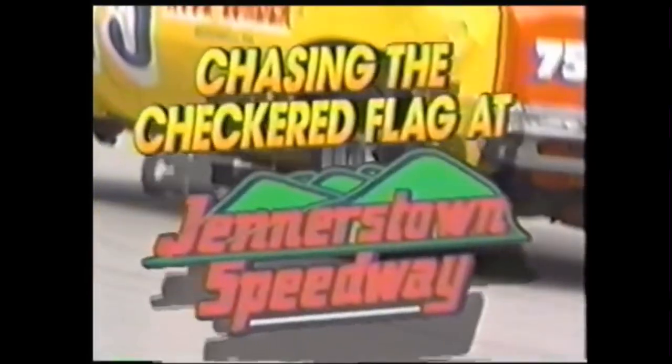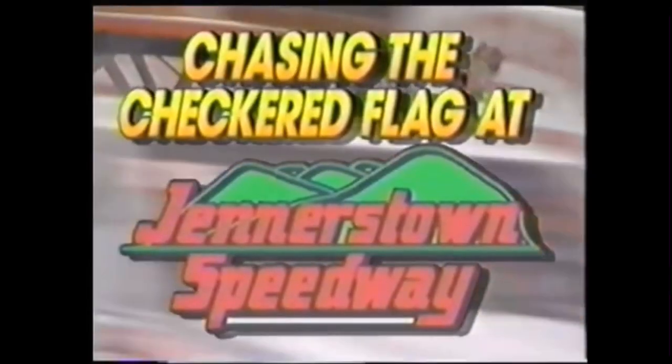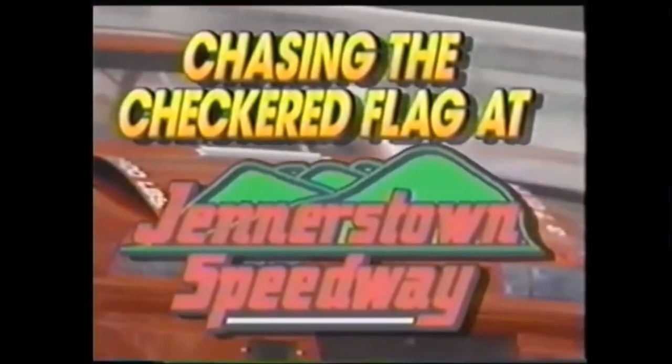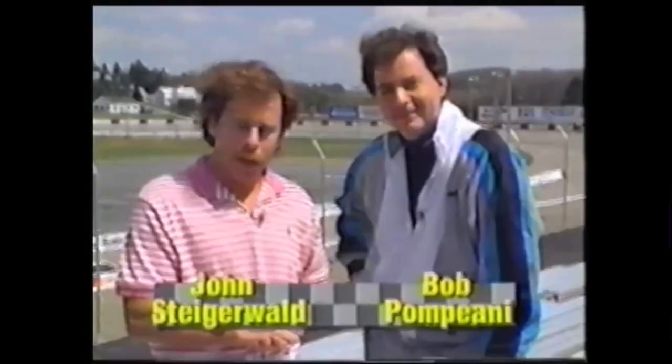Eyewitness Sports presents Chasing the Checkered Flag at Jennerstown Speedway, a preview of the 1991 Winston Racing Series. Hi, welcome to Jennerstown Speedway and Chasing the Checkered Flag. I'm John Staggerwald, this is Bob Pompiani. Right now I'm speaking very conversationally — you can hear me — but it's going to get very loud here very soon. That's right, 10,000 people plus will be here this coming Saturday, April the 27th.